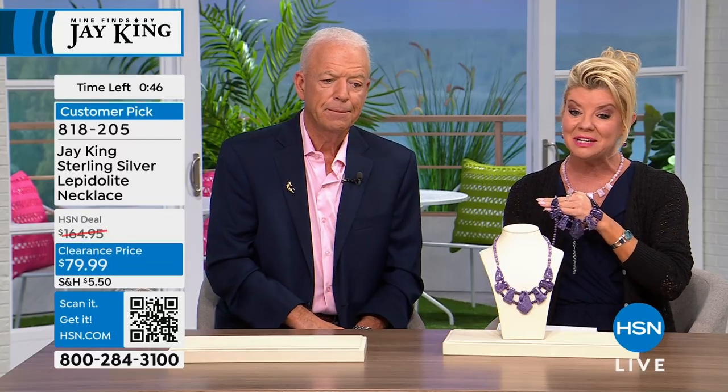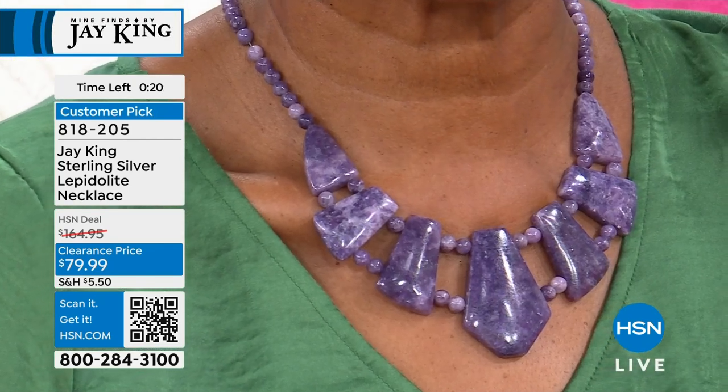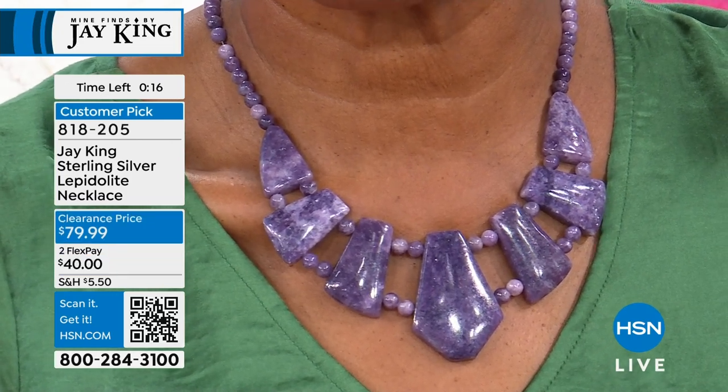This was originally $164, now $79.99 — and that's not going to happen again. It's 18 inches with a two-and-three-quarter-inch extender. It was beloved at $164 — if you love purples and rare unique mine finds, you'll adore this. For 40 with flex pay. Item 818205.